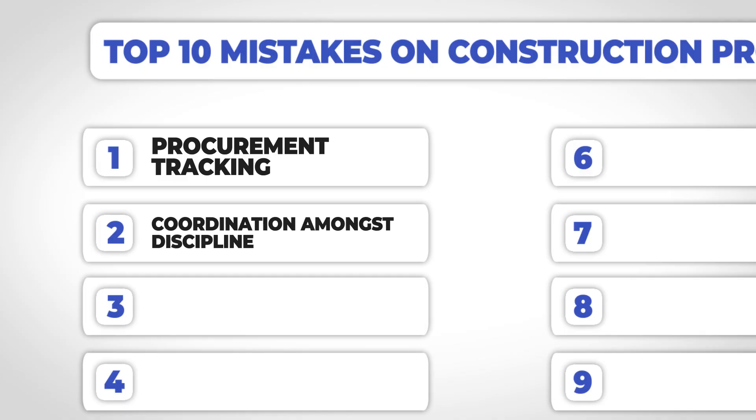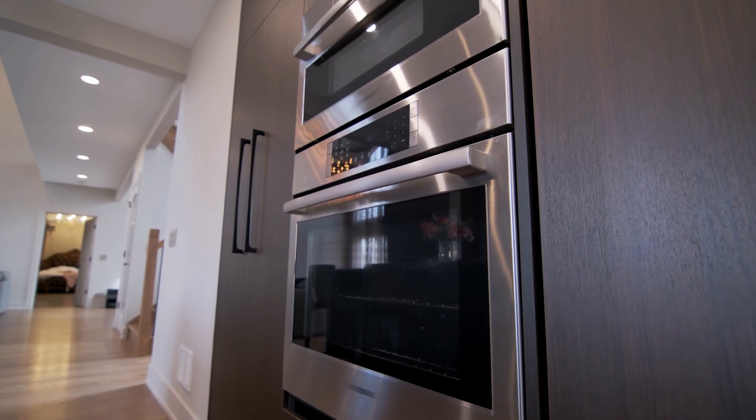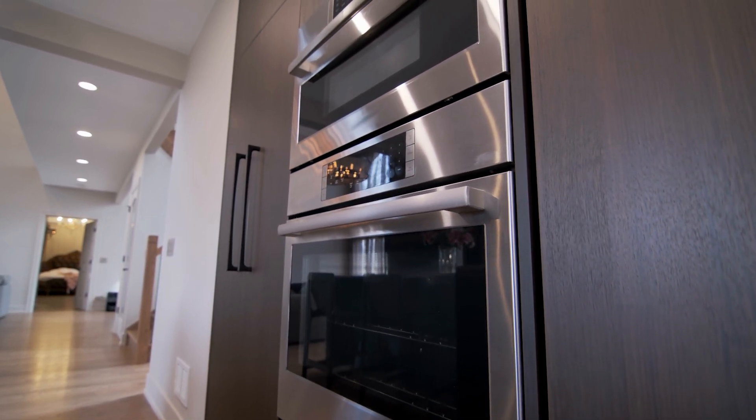The next common mistake is not coordinating amongst different disciplines. For example, if you're reviewing a cabinetry shop drawing, some people may think they just need to look at the architecture drawings, make sure the dimensions match, and send it off. That is the first layer, but there's so much more to that coordination to help you avoid issues in the field. As a good engineer or someone trying to set the job up for success, you want to make sure installation is plug and play.